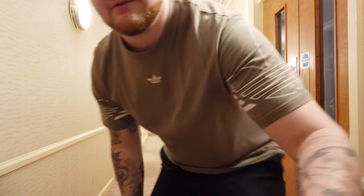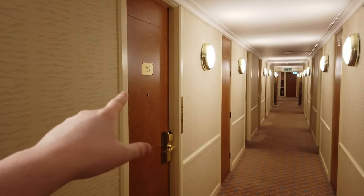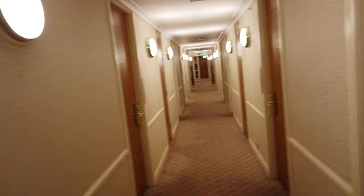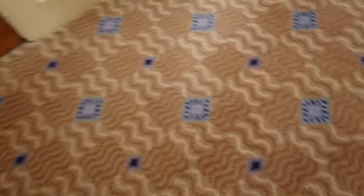So we've just got to the room — it's room number 257. Bearing in mind this is a Britannia hotel, how nice are these hallways? There's lovely wallpaper, funky carpet, and it's also clean.